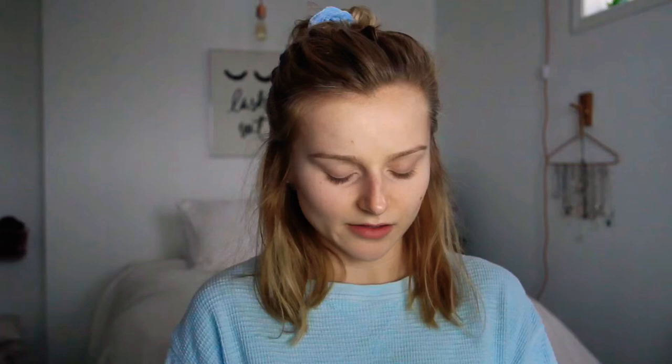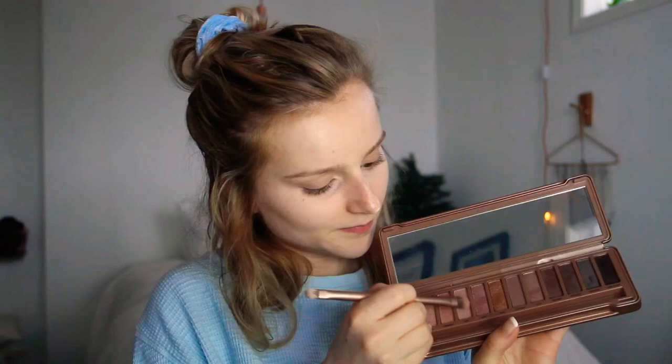After I've put my concealer underneath my eyes, I go in with my Naked 3 Urban Decay Palette. I take the brush that's in it and go in with the color Limit and just put that on my crease to kind of warm up my face. I don't know if it actually does anything — I don't know a lot about makeup — but I like to have a little bit of color on my eyelids. Then I go in with the color Nooner.